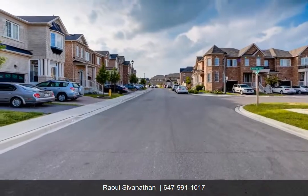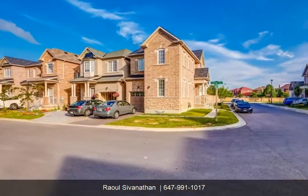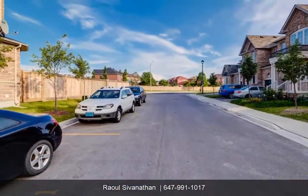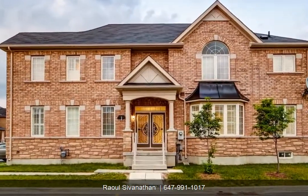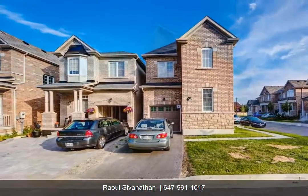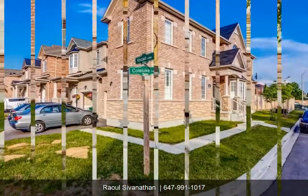Large premium corner lot. Approx 2,000 square feet. Spacious open concept, high ceilings, spotlights, granite counters in kitchen, hardwood on main floor and second floor, solid oak staircase, fully fenced private backyard, brand new stainless steel appliances, separate entrance by garage.